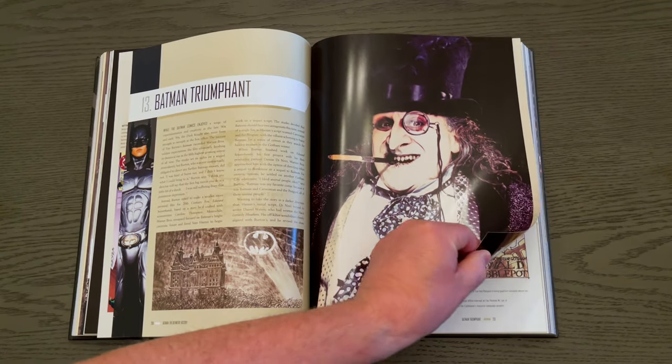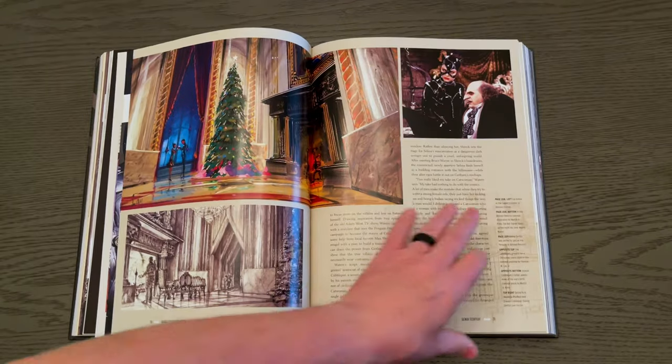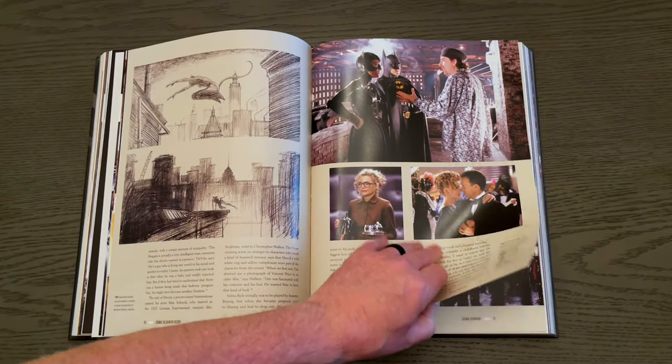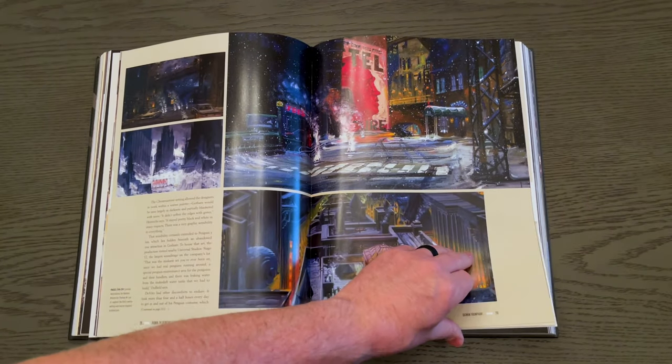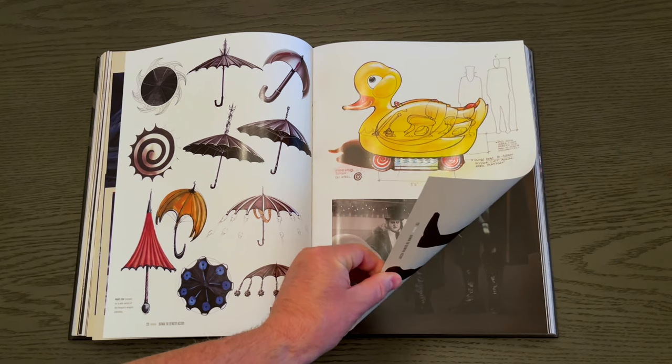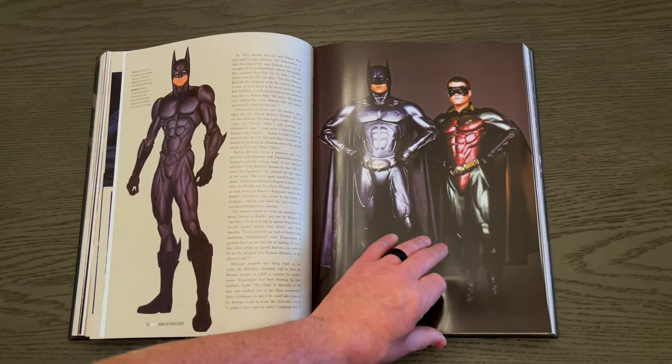Then you get the triumphant return of Batman with Batman Returns — that's not skimped over. You get the artwork and behind-the-scenes photos. Beautiful, beautiful stuff.